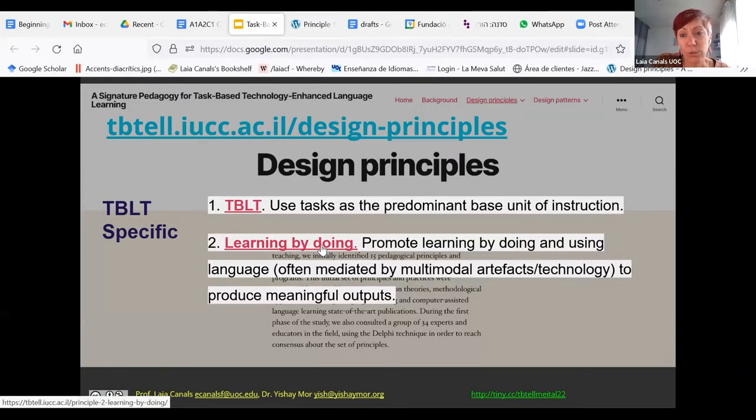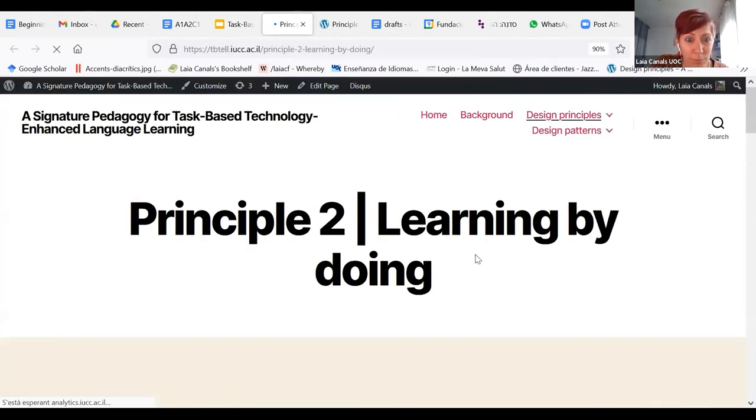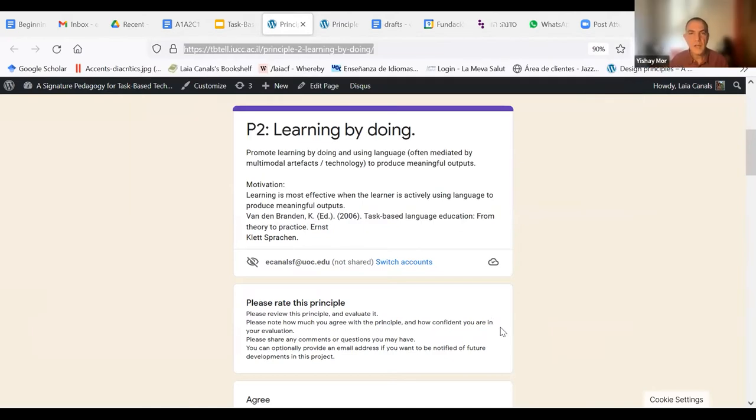Also useful is the action-oriented approach. There's a comment in the chat: another useful concept is the action-oriented approach, which is the CEFR — the Common European Framework for Language Teaching. That framework specifies an action-oriented approach where people are getting things done with language, also without language at times. That might help focus what we mean by a task. And it's directly related to what the European Union expects.